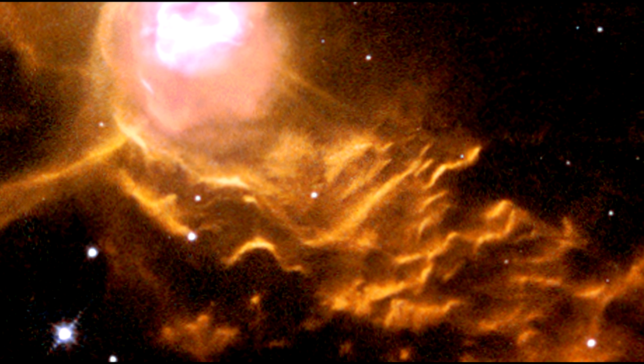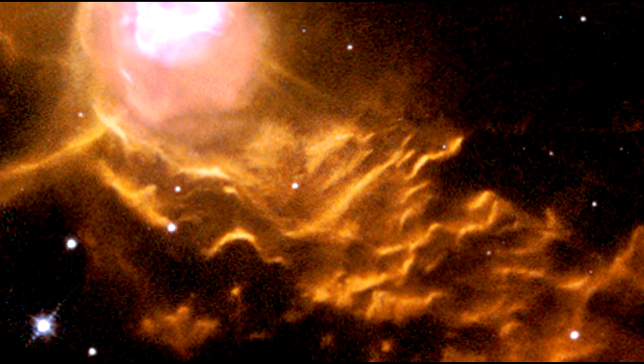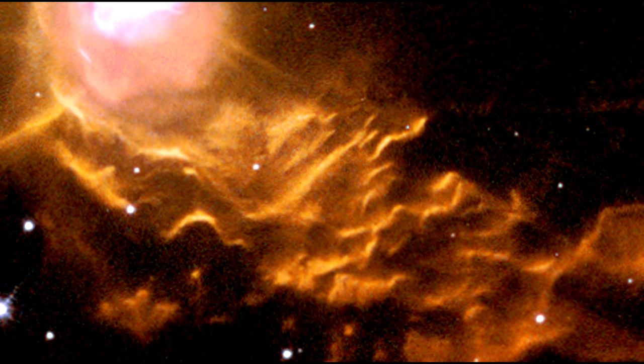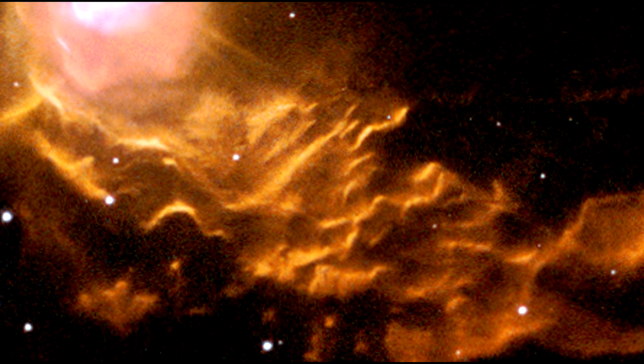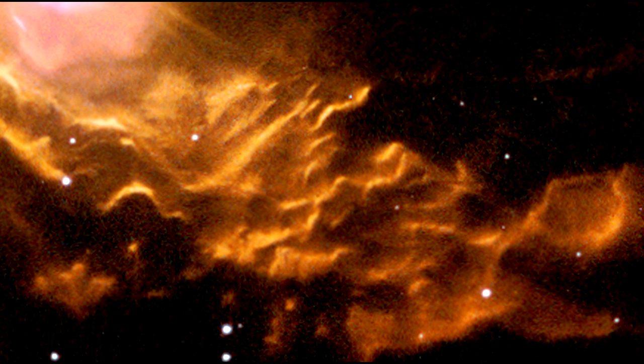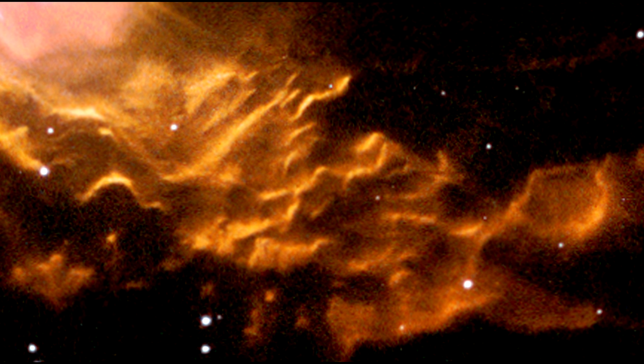The waves are caused by supersonic shocks, formed when the local gas is compressed and heated in front of the rapidly expanding lobes. The atoms caught up in the shock emit the spectacular radiation seen in this image.